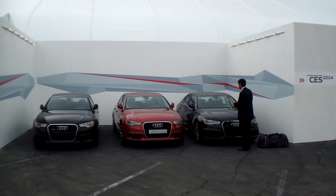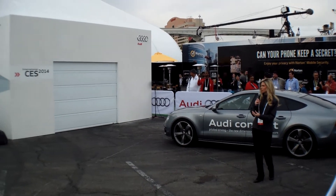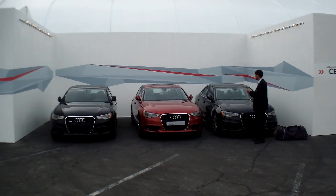You can't even open the door without bashing the door next to you or damaging your own vehicle. Well, we have an app.